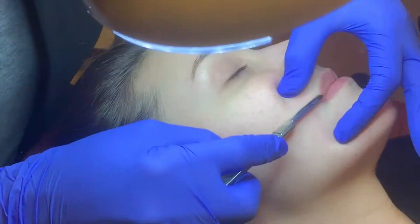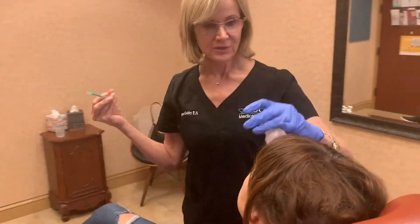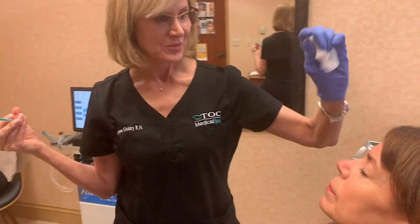My name is Tanuj Nakra. I'm the Medical Director of the TOC Medical Spa and we have a great team of doctors and nurses here who have been performing cosmetic treatments in Austin for over 20 years. Our nurses are our real strength. They have a lot of experience and most of all they really care about their patients. It's one of the things that is our differentiator. We have long-term relationships with our patients and we're really helping them to achieve their best appearance.